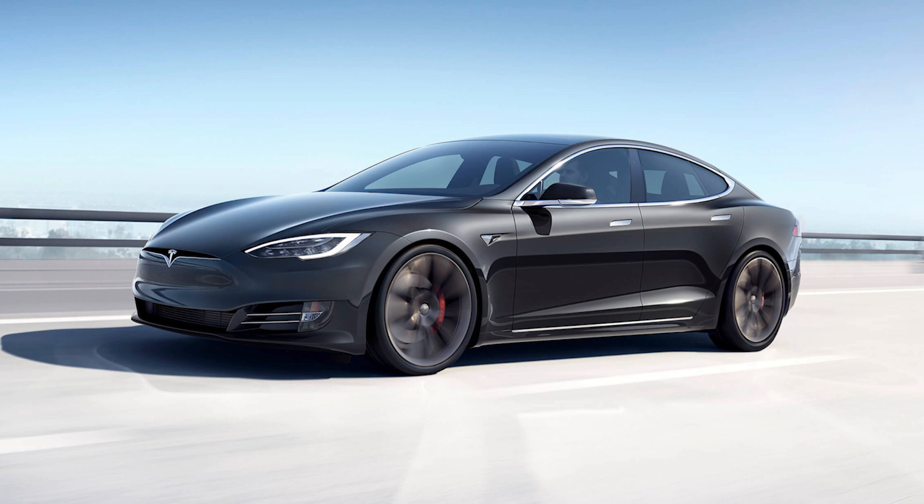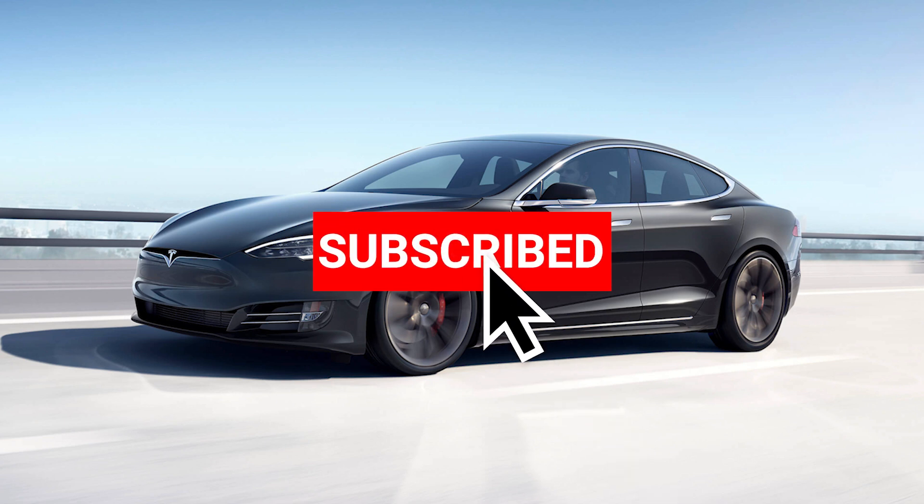What do you think about the new Plaid tri-motor Model S? Is this the right EV sedan for you? Leave your comments below. Thanks for watching — hit the like and subscribe to the channel for more news, reviews, and first looks.